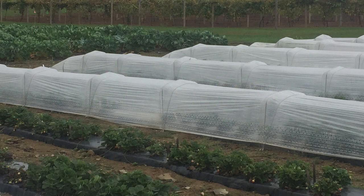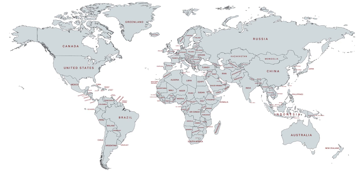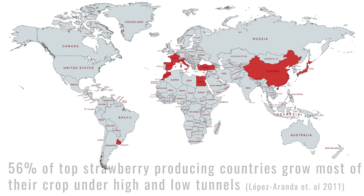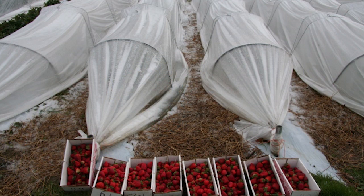Growing strawberries under plastic low tunnels can provide many benefits to growers by extending the growing season and producing higher quality fruit. In fact, many berry-producing countries in the world have already or are in the process of widely adopting this production technique. Growers in the United States are also interested in this form of protected culture farming, and especially those in colder climates where the growing season is limited and unpredictable.